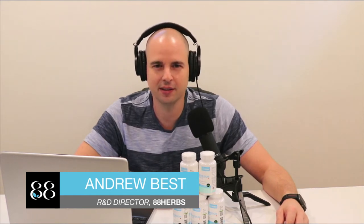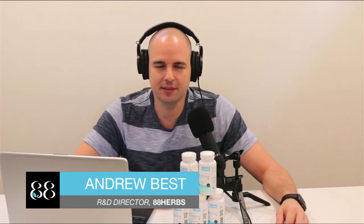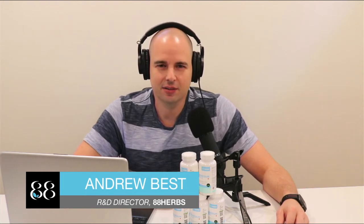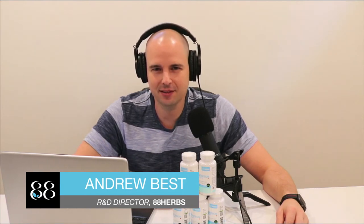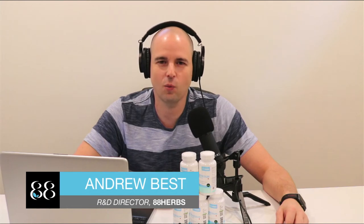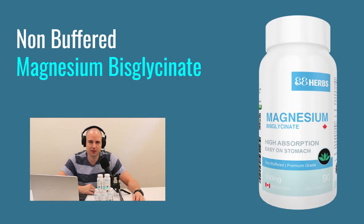This is unhealthy, very annoying, and it also means you don't absorb the magnesium you wanted. Virtually all magnesium causes diarrhea to varying extents, but there is one kind that actually doesn't — and it's a huge surprise. That is magnesium glycinate, also called magnesium bisglycinate — they are exactly the same thing — but the key is it has to be non-buffered.